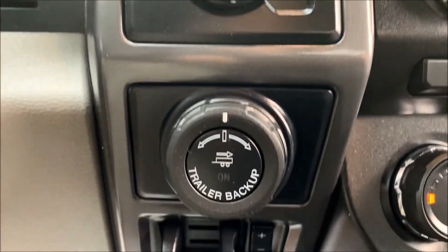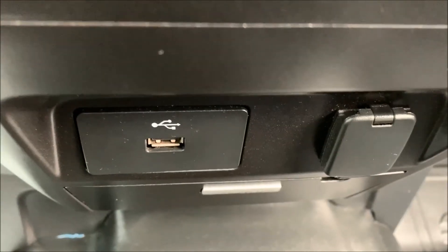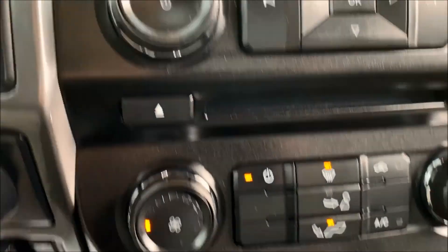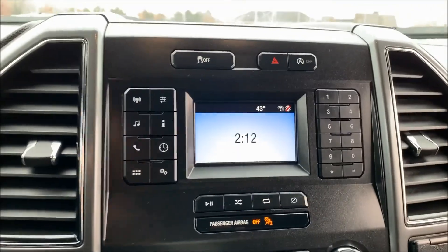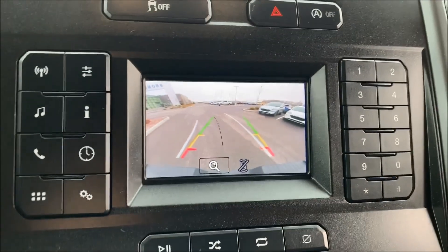Selectable four-by-four, trailer backup assist, trailer brake controller, and all your power connections — you have another one here as well. Air conditioning and stereo. And there's your backup camera.